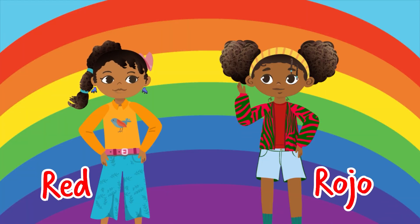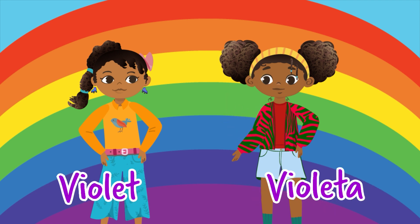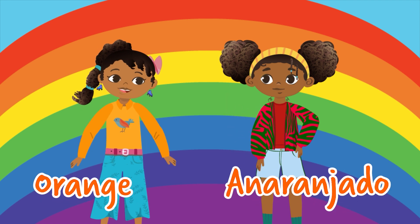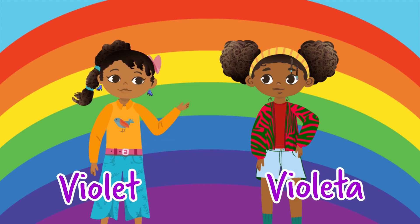Yes. Red, orange, yellow, green, blue, indigo, and violet. Rojo, anaranjado, amarillo, verde, azul, indigo, and violeta.